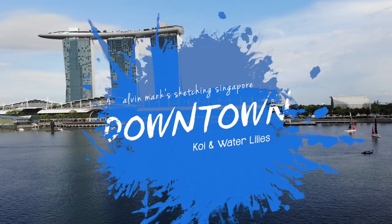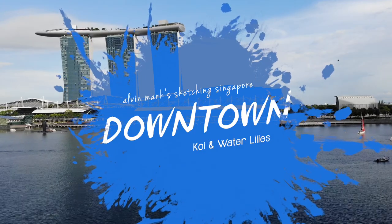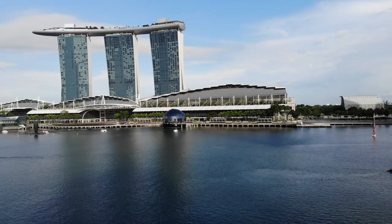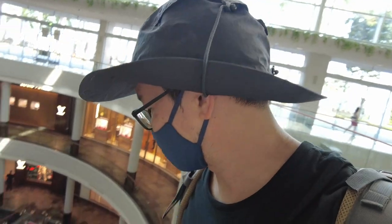Good morning everyone, this is Alvin Mark, welcome to my art channel. We are inside the Marina Bay Sands and it's a painting day today — oil painting. So for those of you who are into acrylics and oil painting, stay tuned. You've not seen the inside — this is the shopping mall area with lots of very premium looking shops.